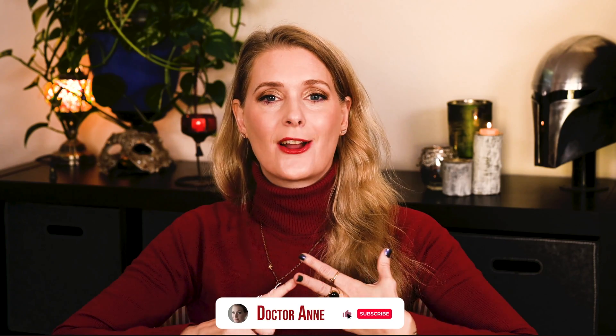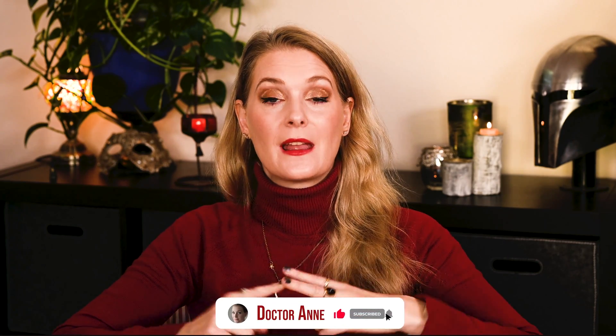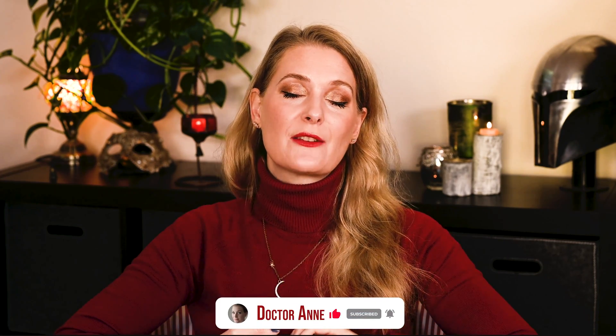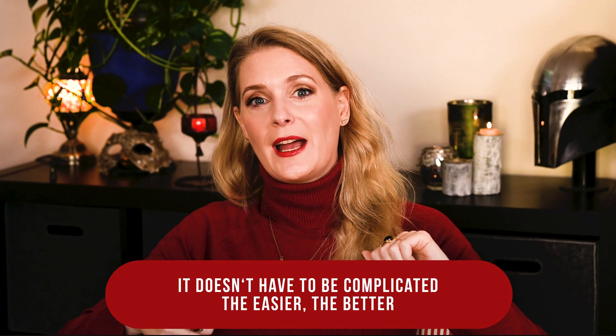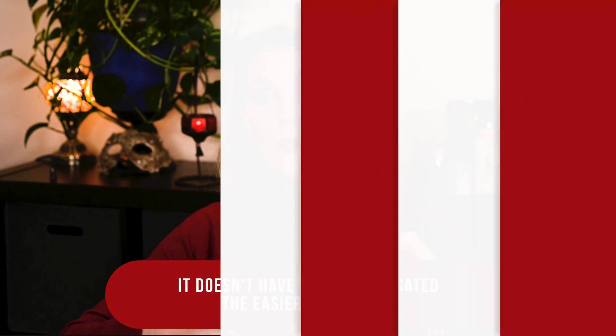What are they, what do they do, and is there any data on their benefits? Let me know in the comments if you have used skincare with aquaporins yet. I am Dr. Anne, a physician passionate about skincare and well aging.